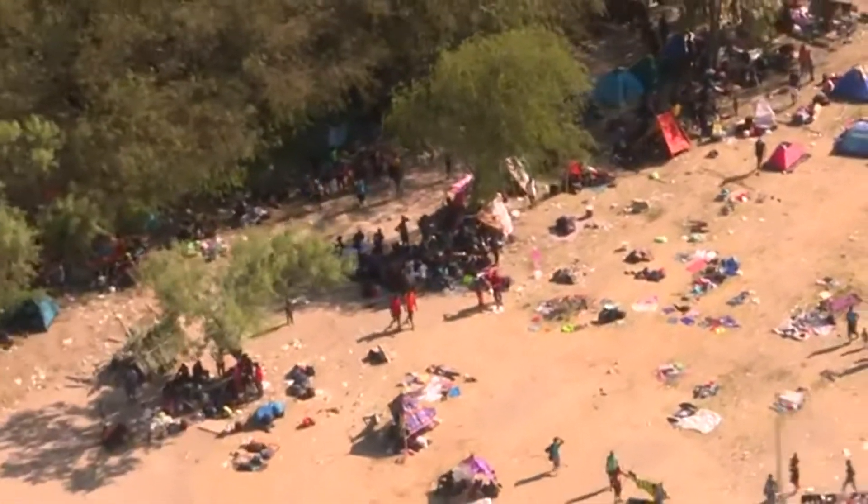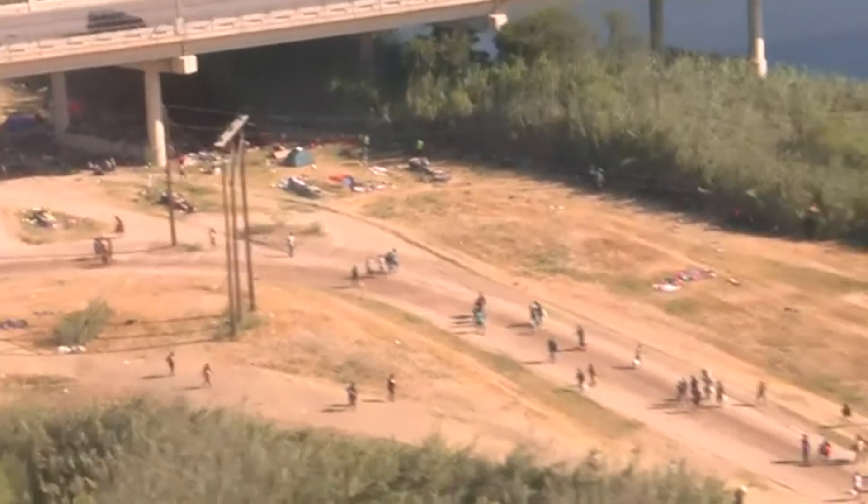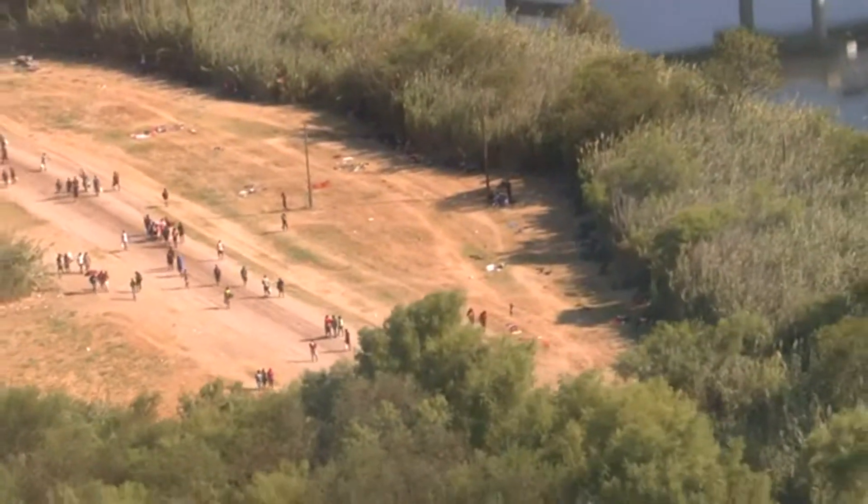Throughout the day — mornings and throughout the day — we check for illegal crossers if they cross in the dirt. You can see the weir dam right there. The amount of people that are coming across from Mexico right now — they get on the drag road and head straight to the processing bridge right there.